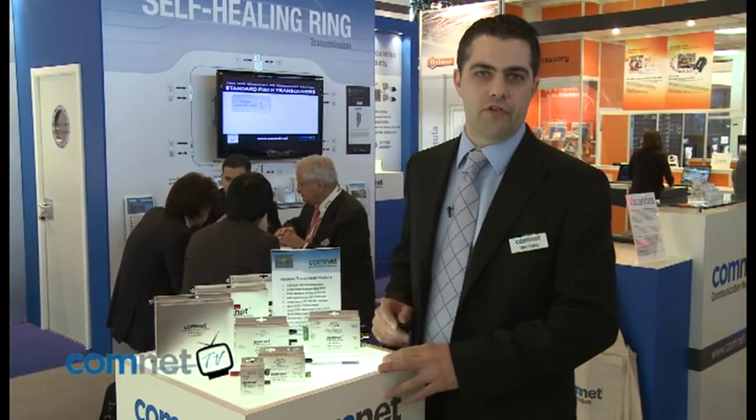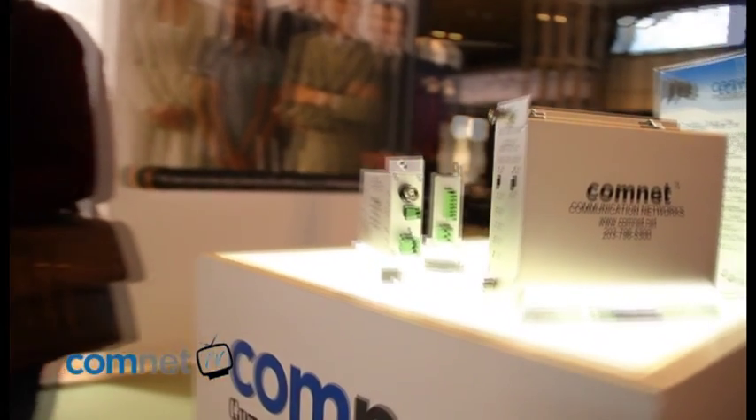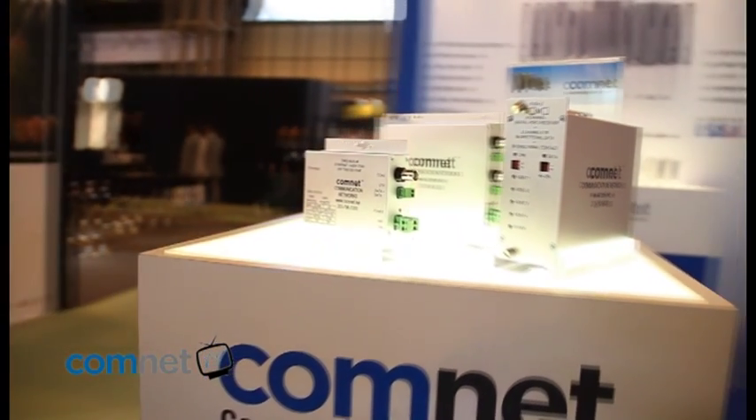ComNet's standard products: we offer a range of video, audio, data, Ethernet and contact closure products over fibre.